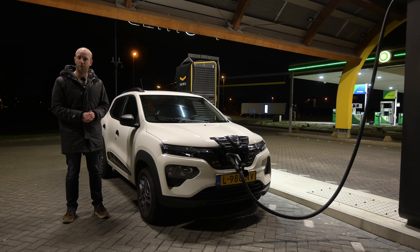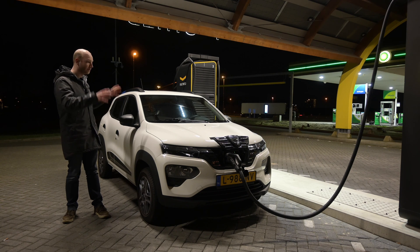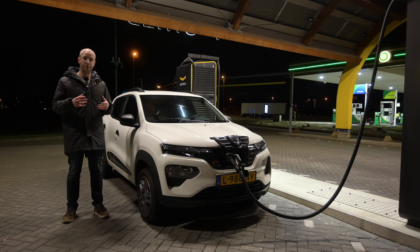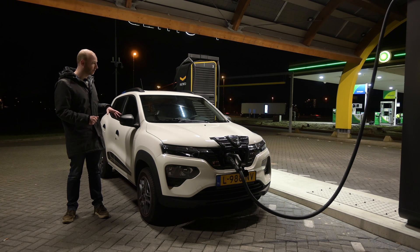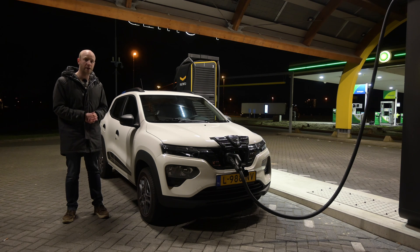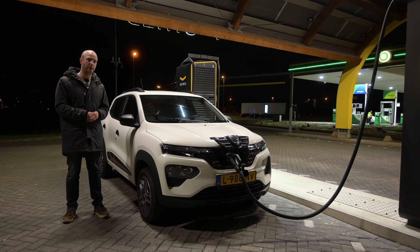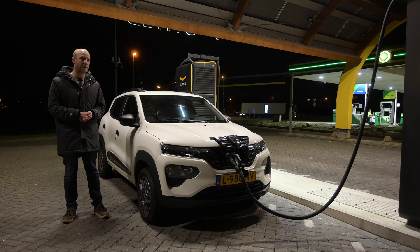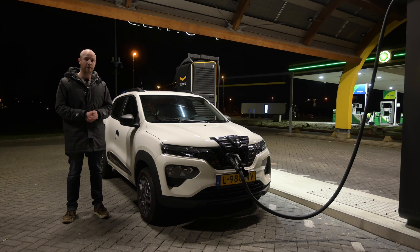Hello there, welcome to Recharging and welcome to a range test with the cheapest EV in Europe, the Dacia Spring. This video is not only a normal range test but also a top speed range test, because the top speed of this car is 125 kilometers per hour. I will do one test at 90 kilometers per hour to simulate mixed driving conditions, and one test at 125 kilometers per hour. Conditions today: dry roads, around five degrees Celsius, not a lot of wind. The car is charged to around 90 percent, and then off we go.